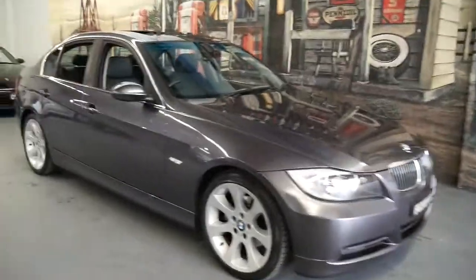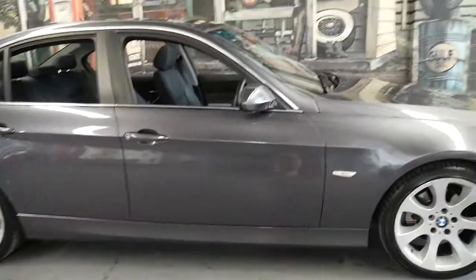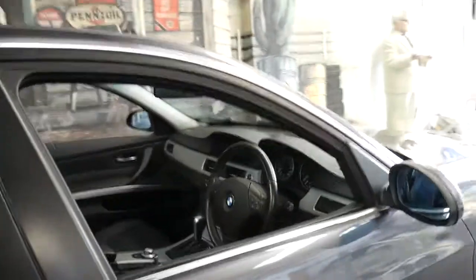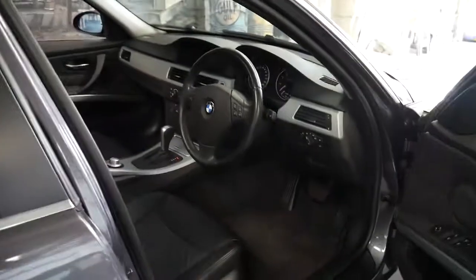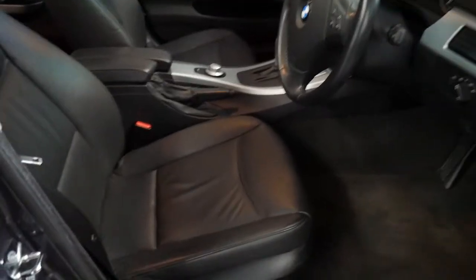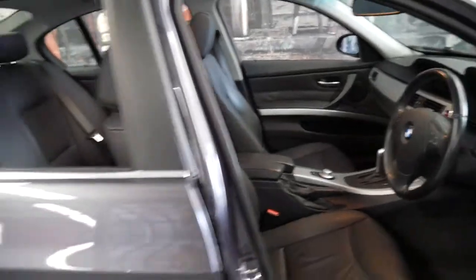Good morning ladies and gentlemen. A beautiful update series E90 BMW 325i executive sedan. It's charcoal grey with black leather interior, factory navigation, electric chairs with memory, 90,000 kilometres and a sunroof.